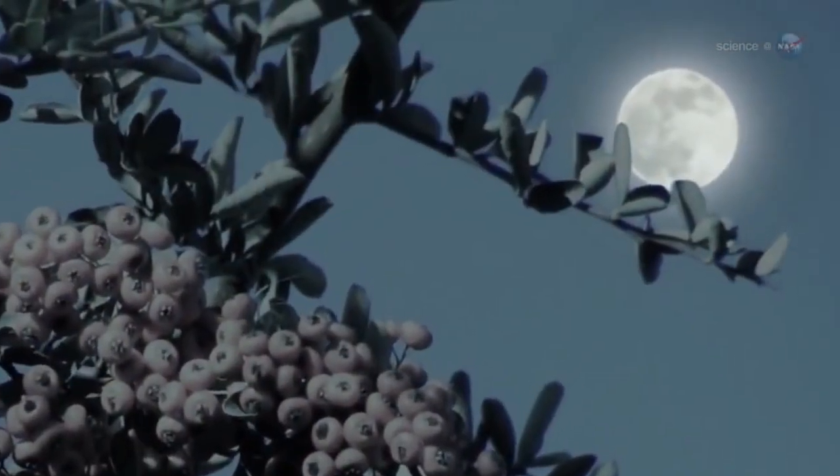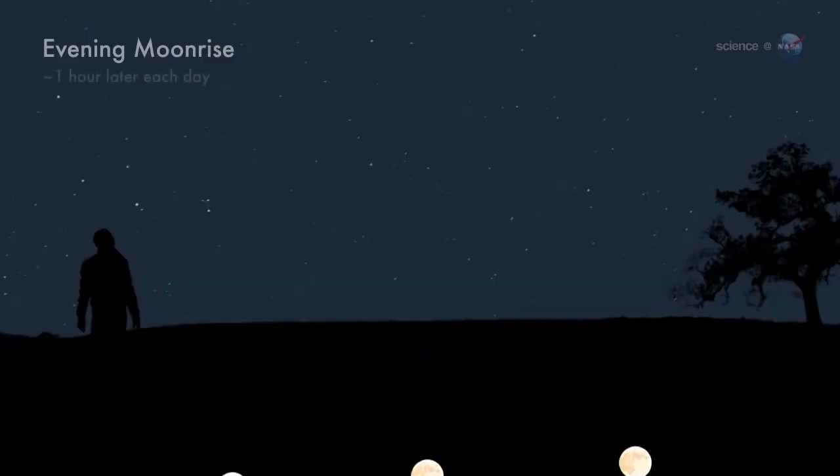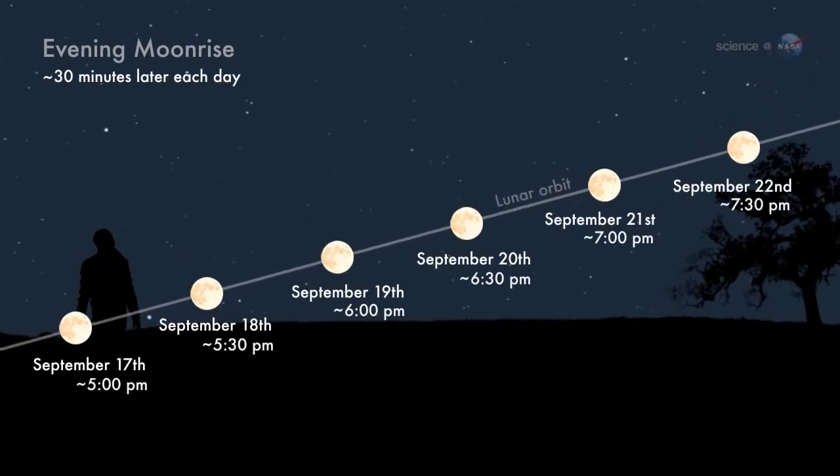There's more to the Harvest Moon, however, than just an old-fashioned name. It really is special. Throughout the year, the moon rises, on average, about 50 minutes later each day. But near the autumnal equinox, this difference shrinks to only 30 minutes.